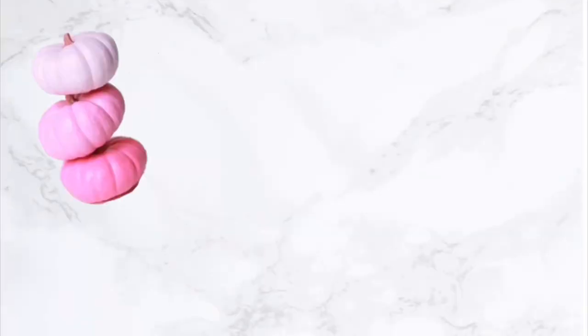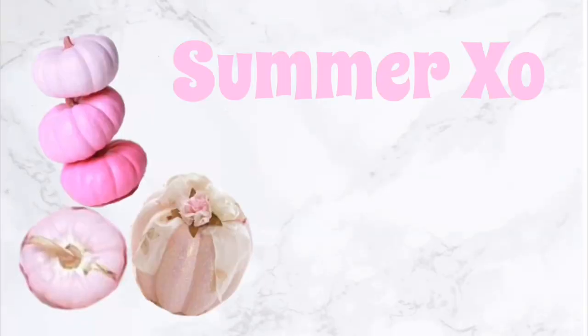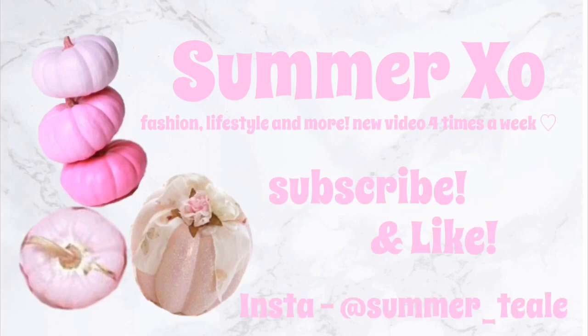Hello everyone, welcome back to my channel! I've got a really exciting video - my room haul. Make sure you hit that subscribe button and click that like button down below because it really helps me out. I'm literally so excited - this has been in the running since the end of August, which is honestly ridiculous, it's taken so long.